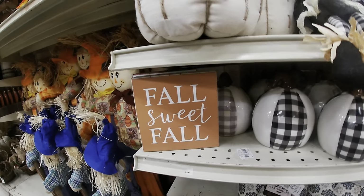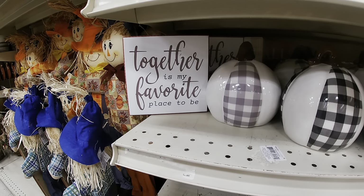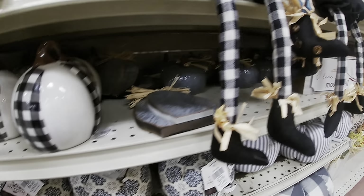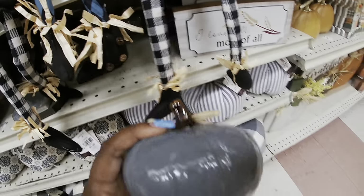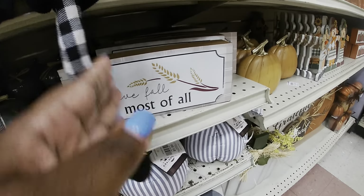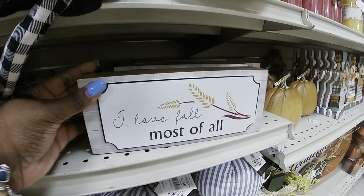Cute little sign — 'Fall Sweet Fall.' 'Together is my favorite place to be,' $5.99. I have some more of those in the black and white. Look at this cute gray one — $3.99. $3.99. 'I Love Fall Most of All,' $3.99. $5.99.